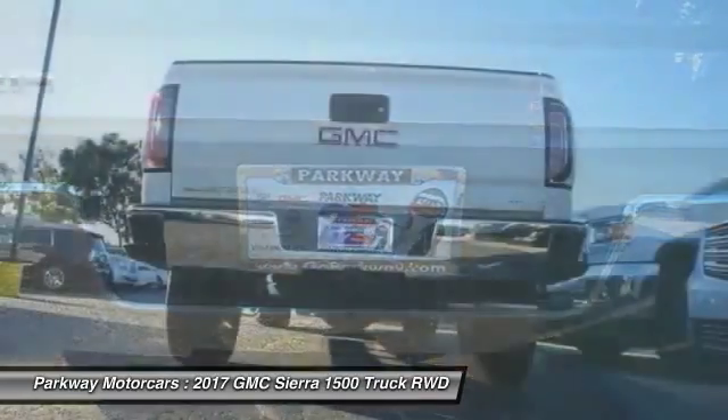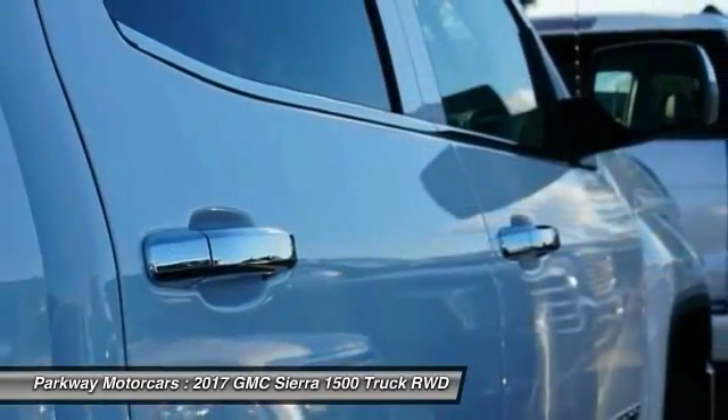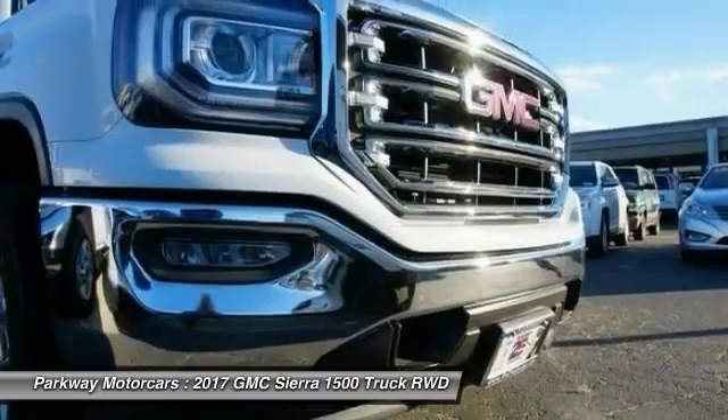Dual airbags, power steering, chrome mirror caps, four-wheel disc brakes, center armrest. Take this vehicle for a spin and see why so many shoppers are now proud owners.